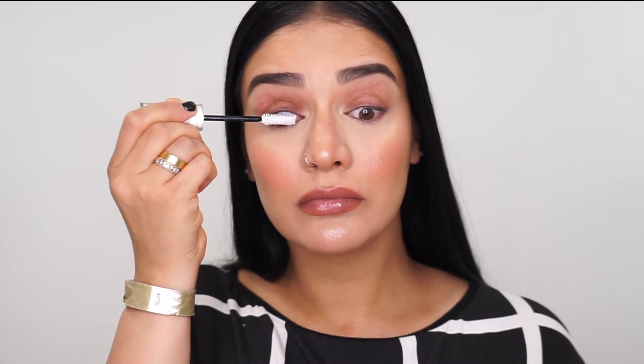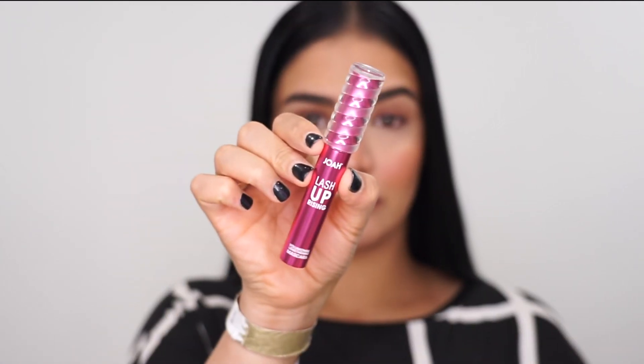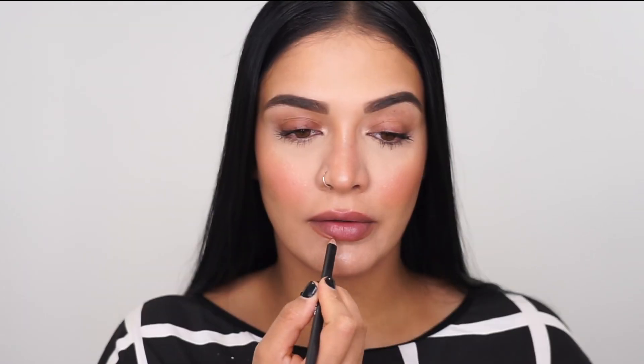Now I'm going to go ahead and go in with the Joah Beauty Lash Primer. This is a lash boosting primer. It is amazing because it makes the mascara go on so much better, and I love the fact that they work so well together and help elongate and thicken your lashes. This is called the Uprising Boosting Primer, and the mascara is the Lash Uprising Volumizing and Lengthening Mascara.